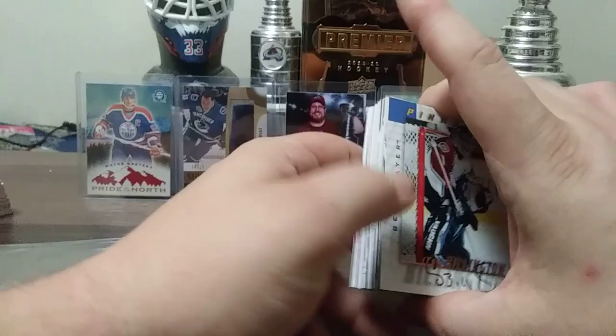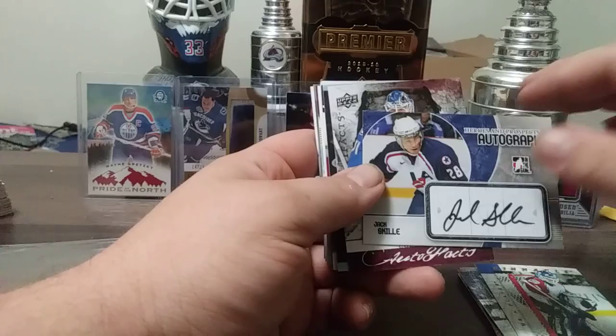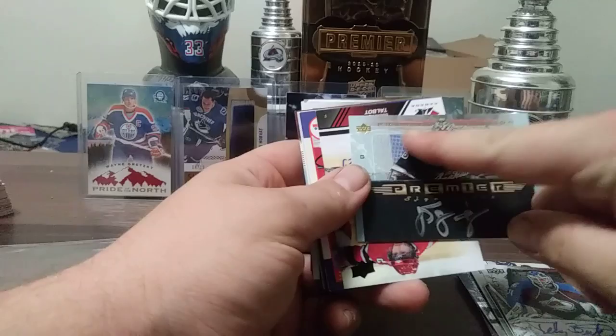Craig Billington — it's an odd looking autograph. Jack Skille, who was on Colorado briefly — I don't know if he played a game. Peter Budaj. John-Sebastian Giguere — look at his silver autograph — Premier Collection. John-Sebastian Giguere, who was on Colorado at one point.